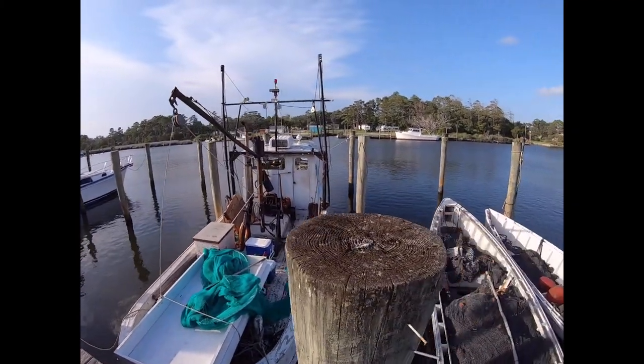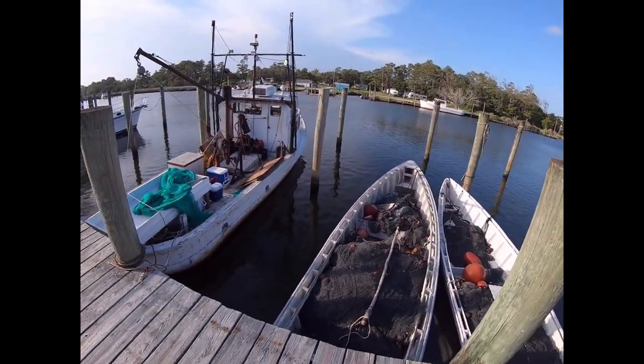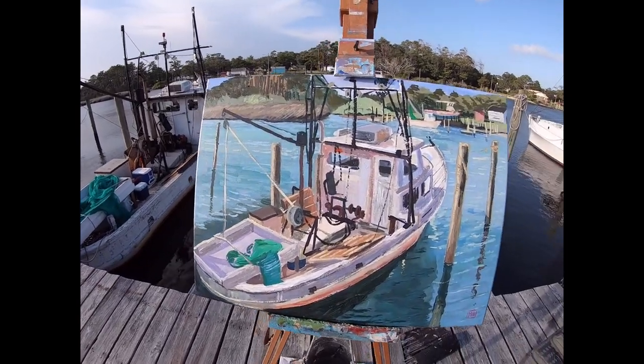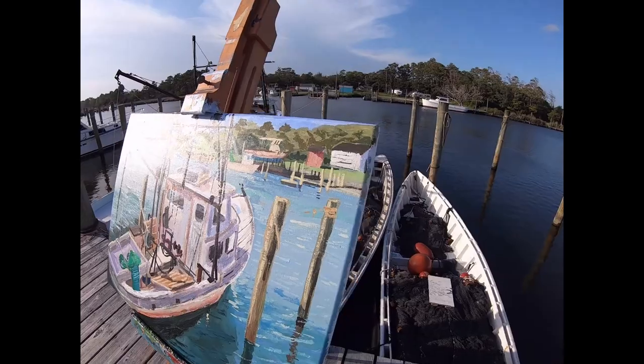I am down here in Atlantic, North Carolina making a painting of this boat, the Connie — formerly a hall boat. There's the painting. It is hot out here.